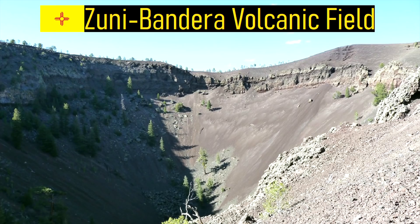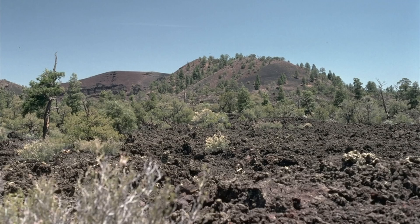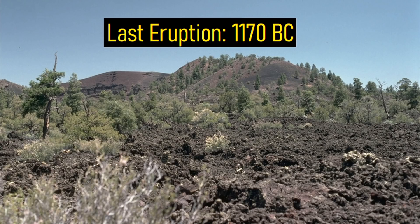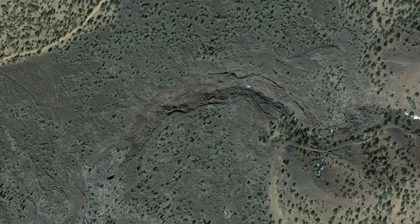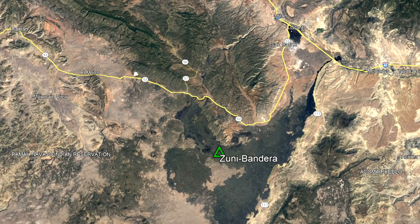Known as the Zuni Bandera volcanic field, it contains dozens of cinder cones, lava flows, and shield volcanoes. It last erupted in 1170 BC, which sent a long distance lava flow into the town of McCarthy's, and the overall volcano will certainly erupt again. Today, these numerous lava flows contain a vast network of lava tubes and caves, marking it as one of the best preserved volcanic fields in the southwestern United States.